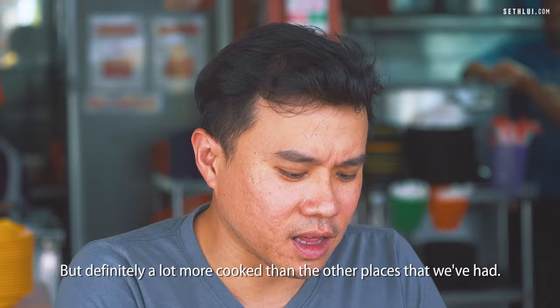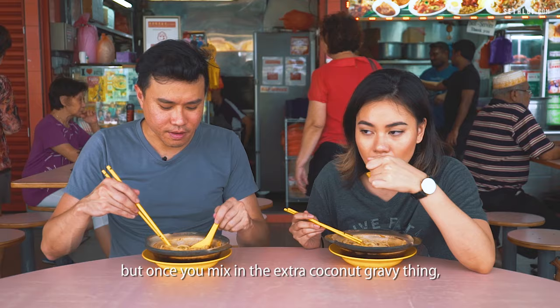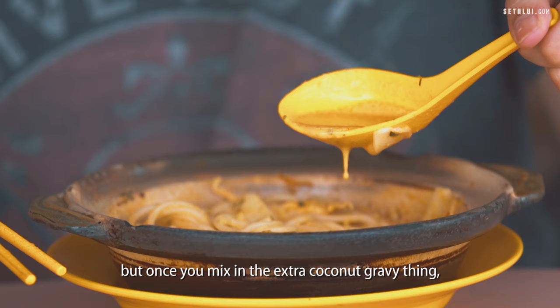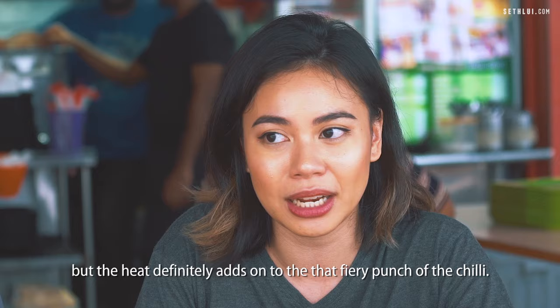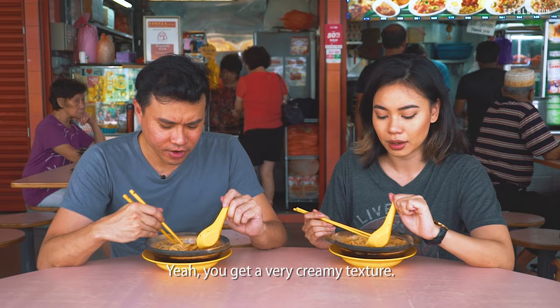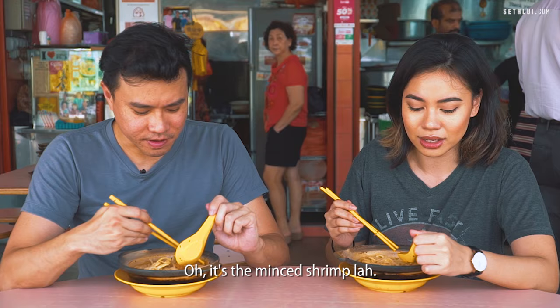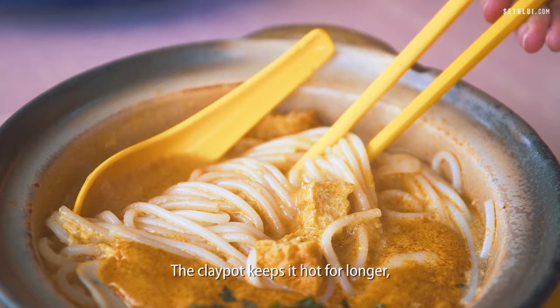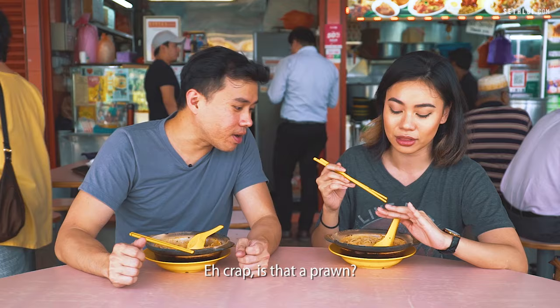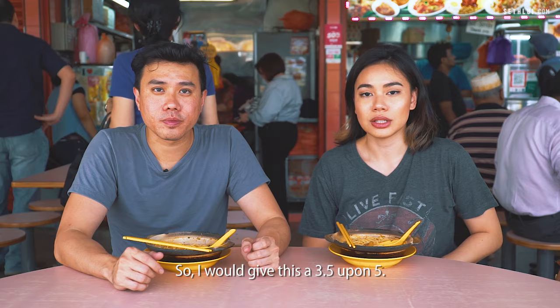It's still not that bad, but definitely more cooked than the other places we've had. Before you mix in the coconut it's light, but once you mix in the extra coconut gravy, it becomes a lot heavier. I'm not sure if it's the clay pot, but the heat definitely adds to that fiery punch in the chilli. You get a very creamy texture — it's very rich. I like the thickness of the broth but I don't like how it's a bit grainy. The clay pot keeps it hot for longer, but the springiness of the noodles goes away faster. Hey, is that a prawn? I think they replaced your cockles with prawn.